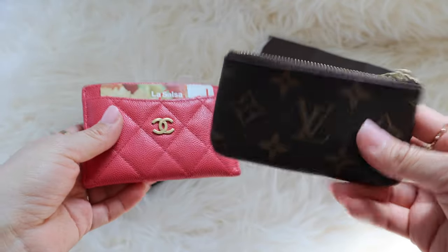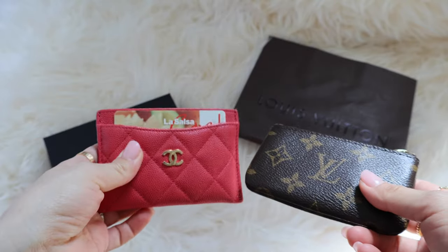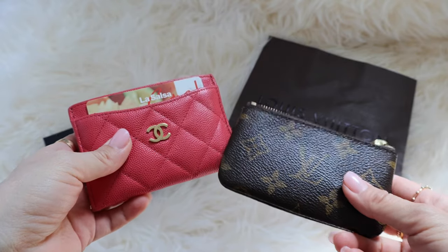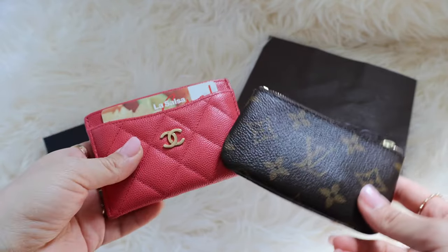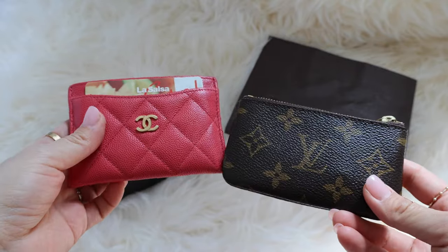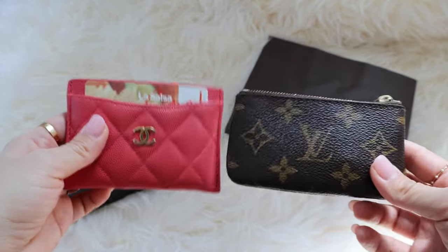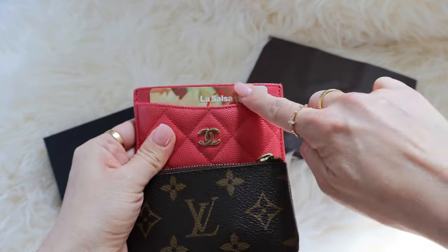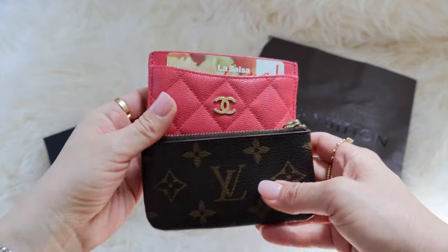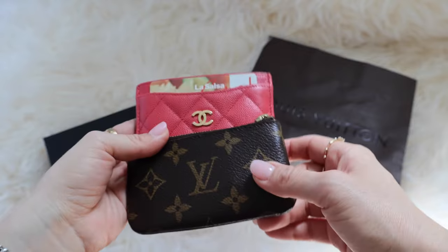Earlier I mentioned that when I bought these items, the Louis Vuitton was only $200 and the Chanel was $400 — those were pre-price-jump prices. Nowadays there are multiple price jumps every year. At those price points, they were still quite expensive back then, but there was a $200 difference between them. Now this is about $500 and this is $325, so there's still that price gap between them.